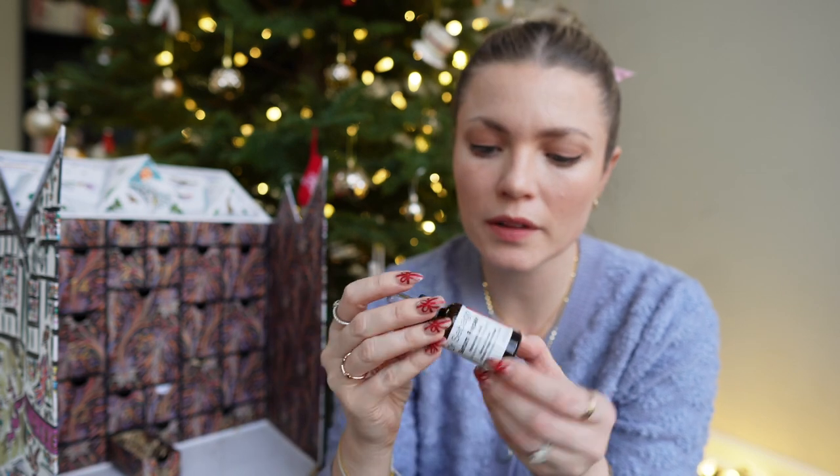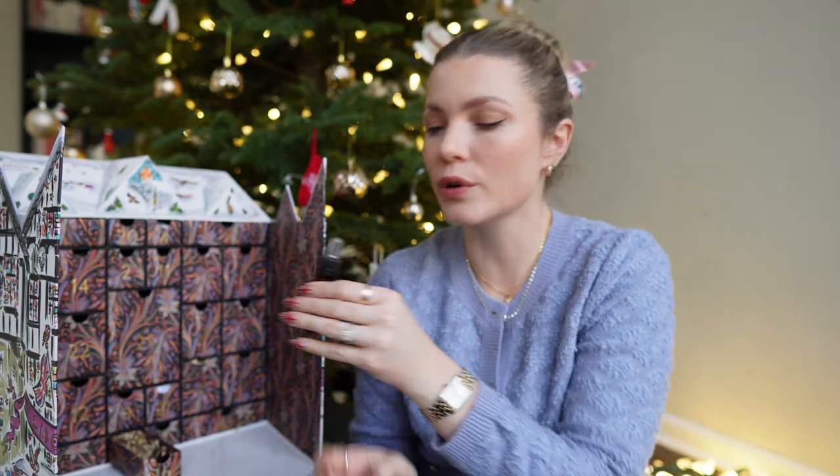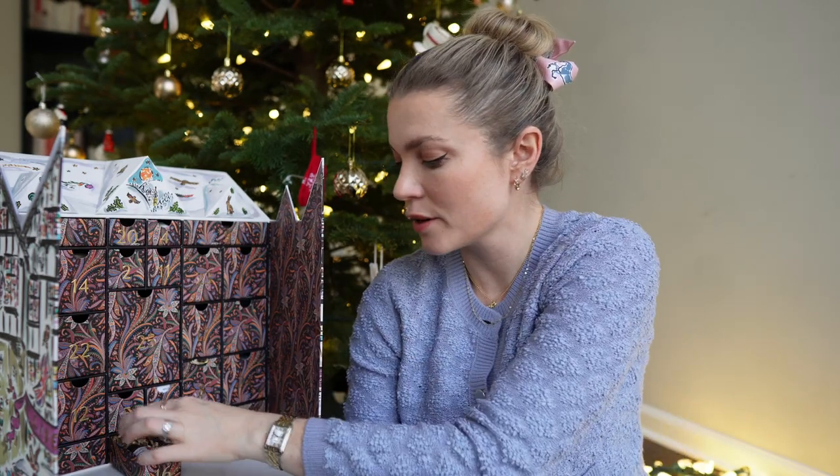Number sixteen is the Dr. Sebagh serum — I've had this before but I'm not sure if it worked well. I'm breaking out quite badly and thinking I should see a dermatologist. I'm also trying to use a morning serum and a night serum separately. This serum is $101 — very expensive for such a tiny product, but it came with my calendar.